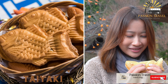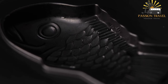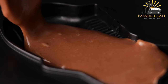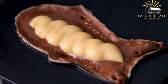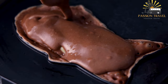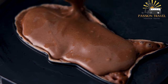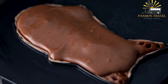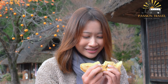Taiyaki: fish-shaped cakes filled with sweet red bean paste or other fillings such as custard or chocolate. Taiyaki is a popular Japanese snack shaped like a fish — the word literally means 'baked sea bream.' It is made by pouring a batter of flour, sugar, eggs, and baking powder into a fish-shaped mold cooked over a griddle, then filled with red bean paste, custard, chocolate, or cheese. Taiyaki is sold at street stalls in Japan and has gained popularity across East and Southeast Asia.